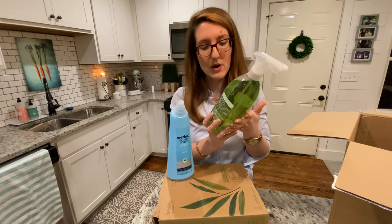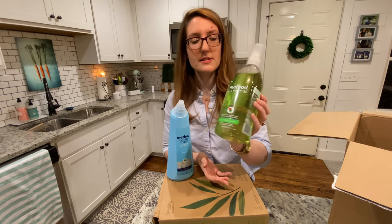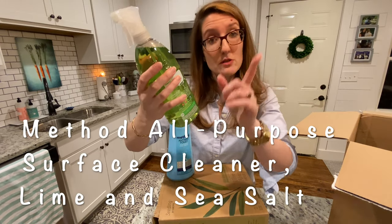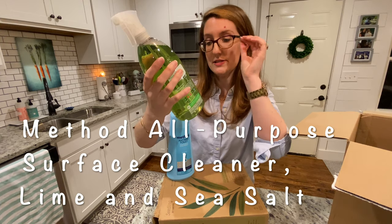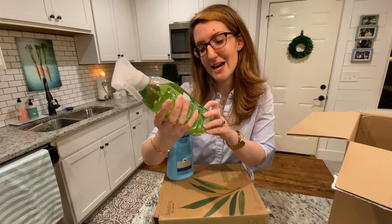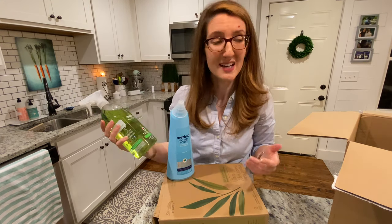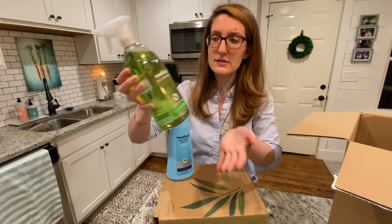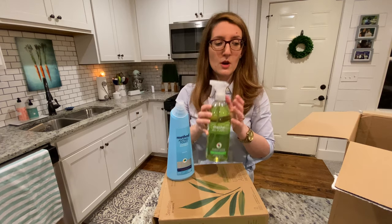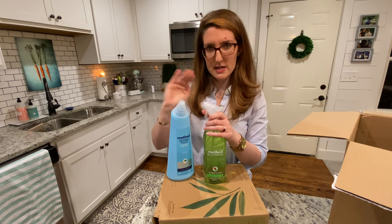I love Method products, but I mostly use them in the bathroom as well as their soap — I really like their dish soap. This is the Method All Purpose Naturally Derived Surface Cleaner in Lime and Sea Salt, with non-toxic plant-based power green technology. I don't know what that means, but if it gets my surfaces clean in a natural way and it's safe for my pets, then I'm all for it. This is going to be used in the kitchen, mostly on the countertops, stove top, and in the microwave.